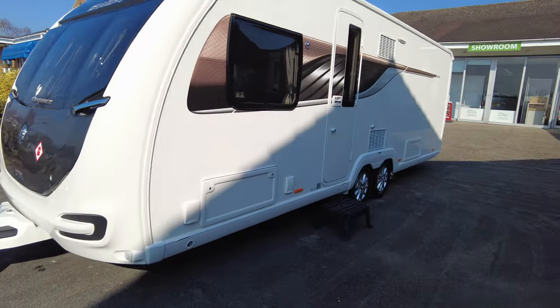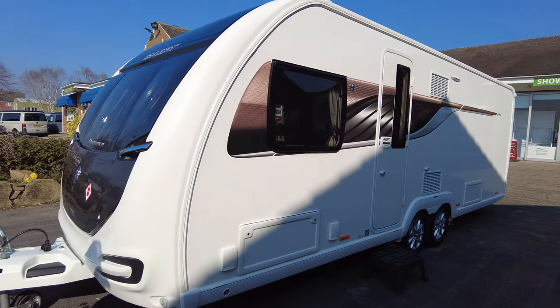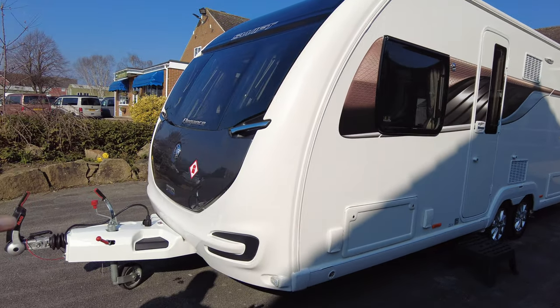It's a 2020 Swift Elegance 645, 4 berth. It's twin axle with twin motor movers.